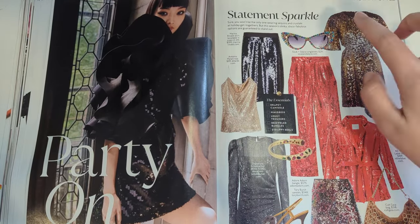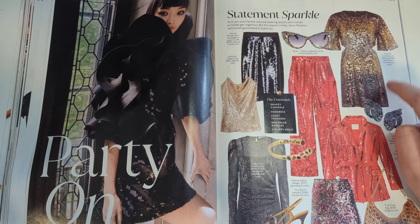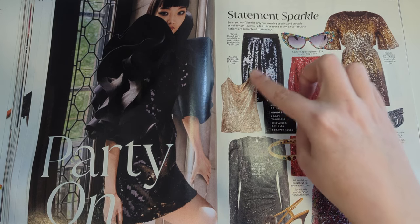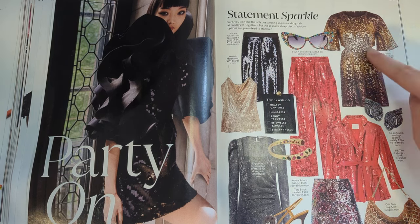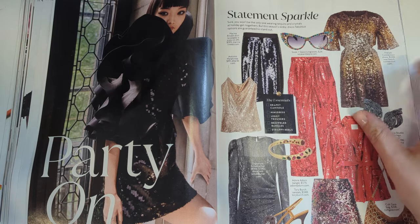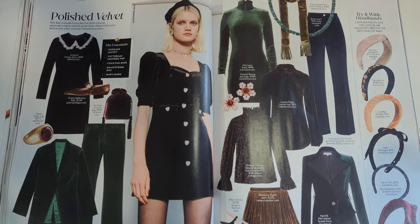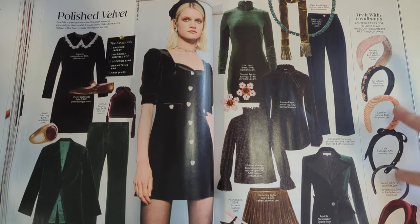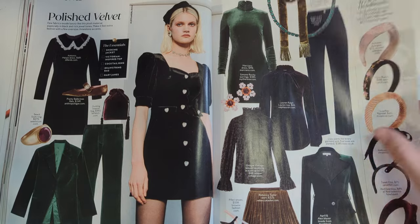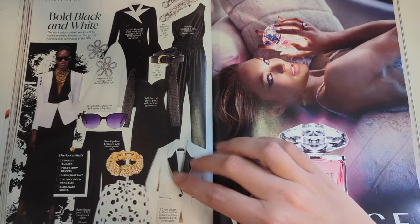More instant style recommendations. Statement sparkle - sequins. I do love a sequin look. But important to remember with sequins: sequin tank tops will always hurt your arms because sequins are not soft. So if you're doing sequins, do a sleeve. But I love all of these looks. Polished velvet - beautiful, and try it with a headband. I'm loving these looks - the green velvet suit, the green velvet turtleneck. Bold black and white - interesting.